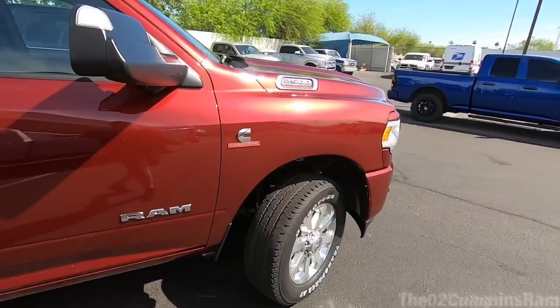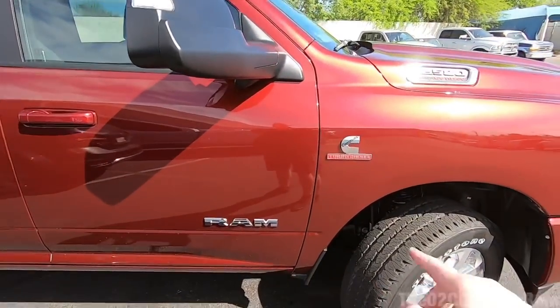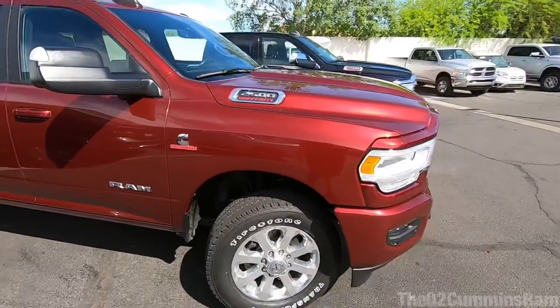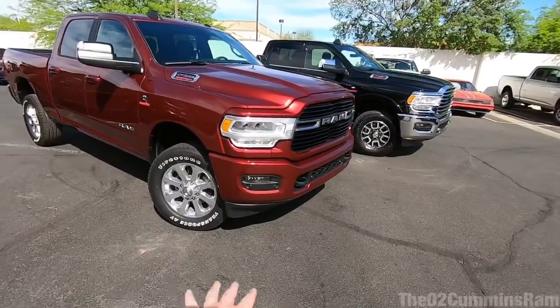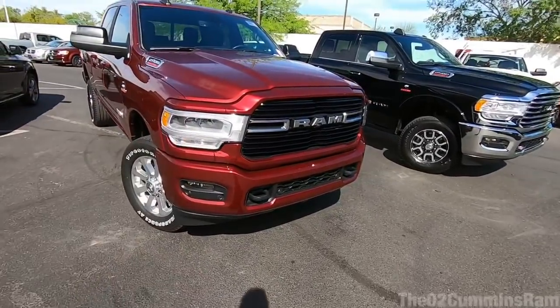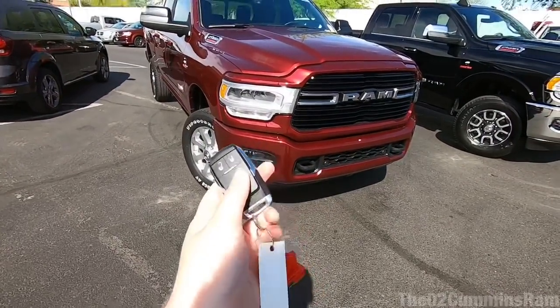One thing I noticed — there are badges in a few spots and I'd probably delete a couple of them. But I really do like the overall look of this truck. I love the front bumper, the big tow hooks, and the LED lights that really make it stand out. Let's see if we can get those lights turned on — this truck does have remote start.